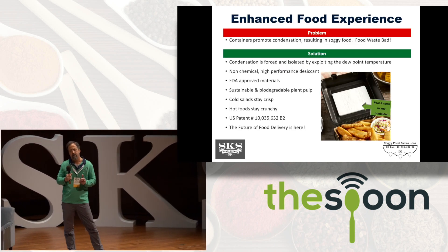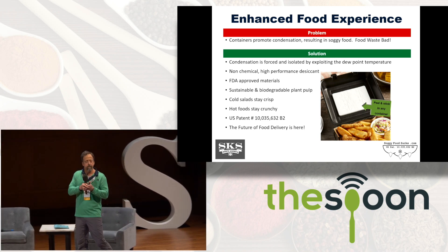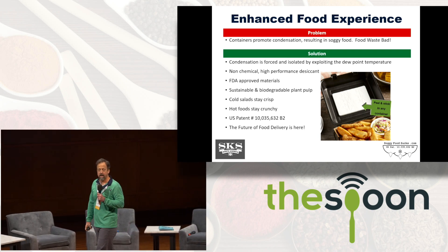To use this product, you remove it from the freezer, you remove the backing exposing the adhesive, and then you apply it to the inside lid of the container.